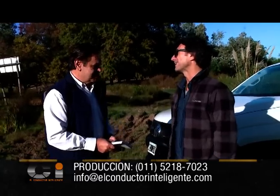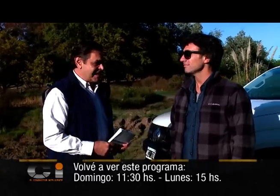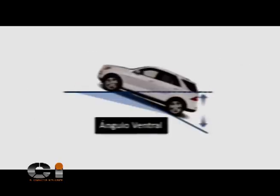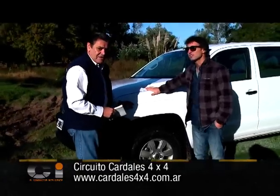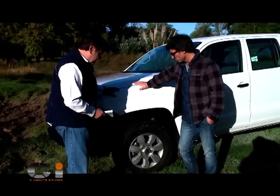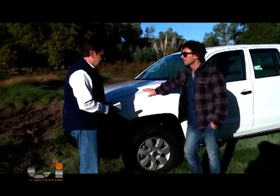¿Cómo ves el terreno hoy? Está bastante mejor que la otra vez que vinimos, está más seco. Pero hoy nos va a permitir trabajar más en lo que se refiere a inclinaciones, ángulos de inclinación, ángulos de entrada, de salida y ventral. Así que vamos a poder trabajar con eso y también fundamentalmente en lo que es la alta y la baja en este tipo de camionetas. Esta camioneta tiene mejores neumáticos que el programa anterior que lo habíamos hecho con una Ford.